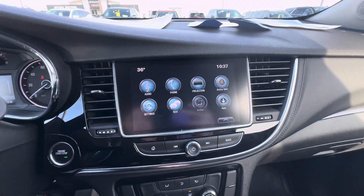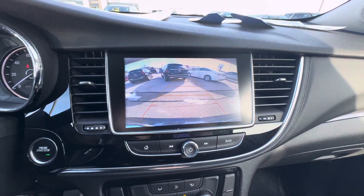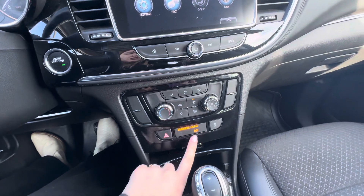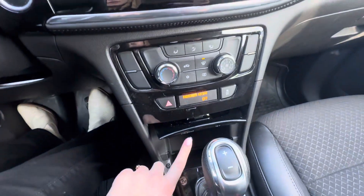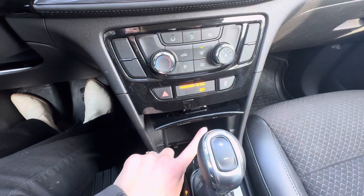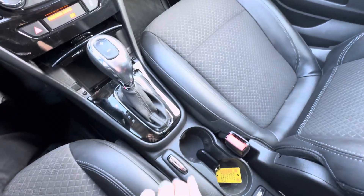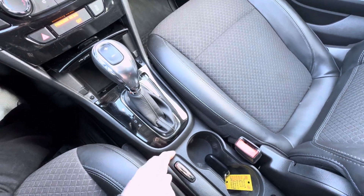You do have a rear vision camera. Down here you have your heat and AC controls, traction control, hazards, and your passenger airbag light. You also have aux and a 12 volt plug. Your shifter is here along with cup holders, and you do have your emergency brake right there.